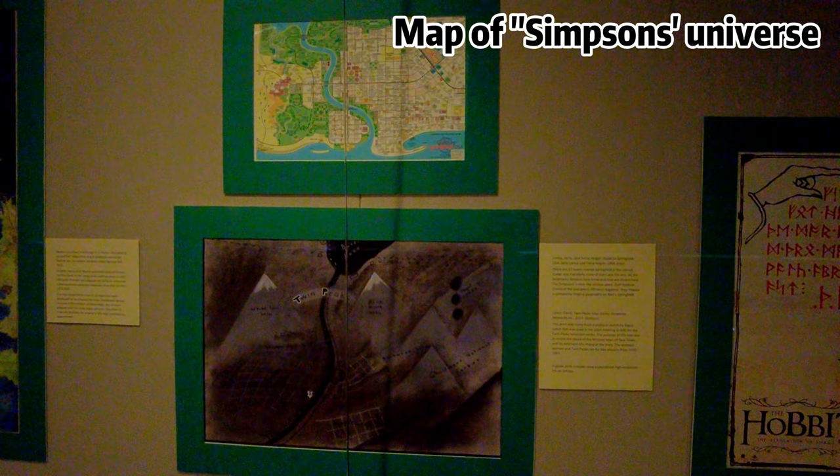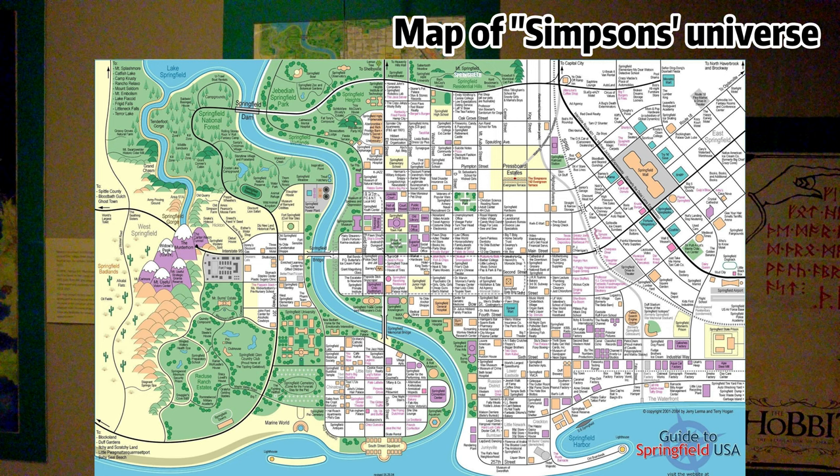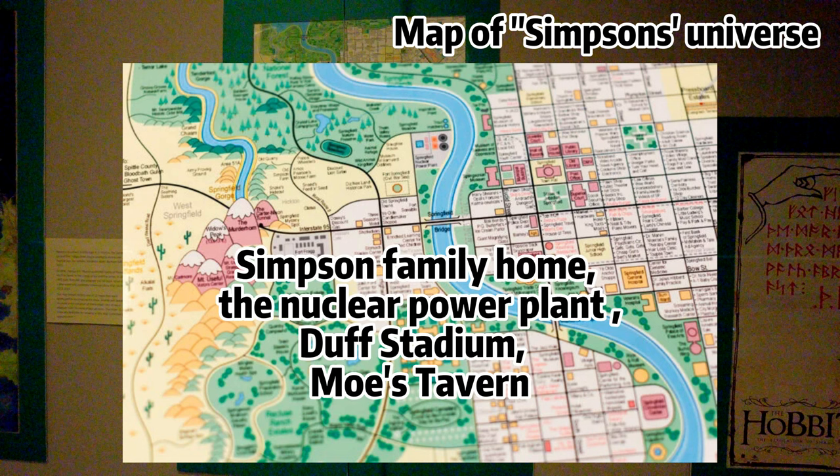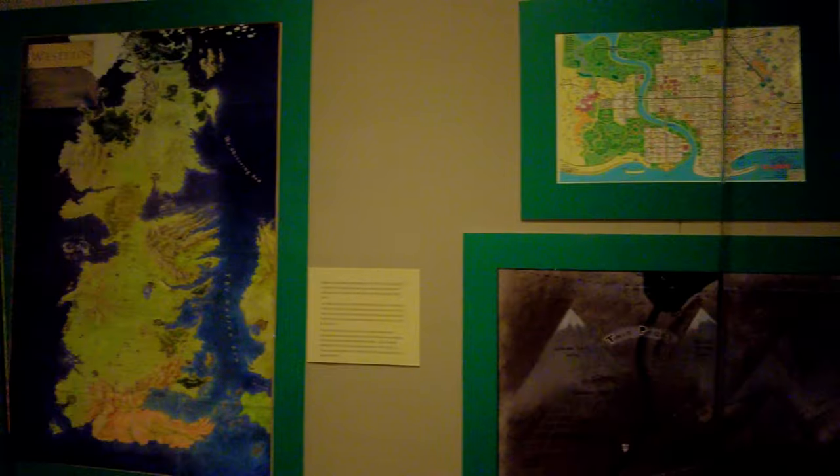Look at this map of the Simpsons universe, displaying the layout, locations, and geographical details of the fictional town of Springfield from the animated TV series The Simpsons. It includes iconic landmarks such as the Simpsons family home, the nuclear power plant where Homer works, Duff Stadium, Moe's Tavern, and other notable landmarks within the show's universe.